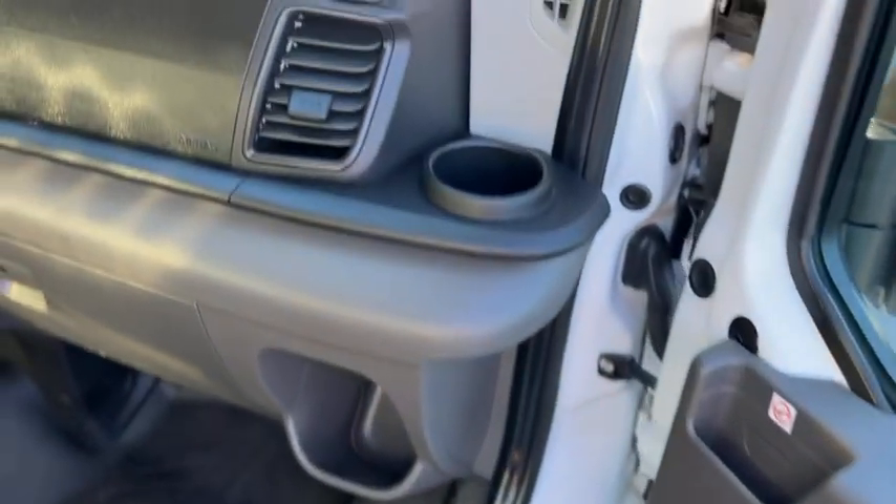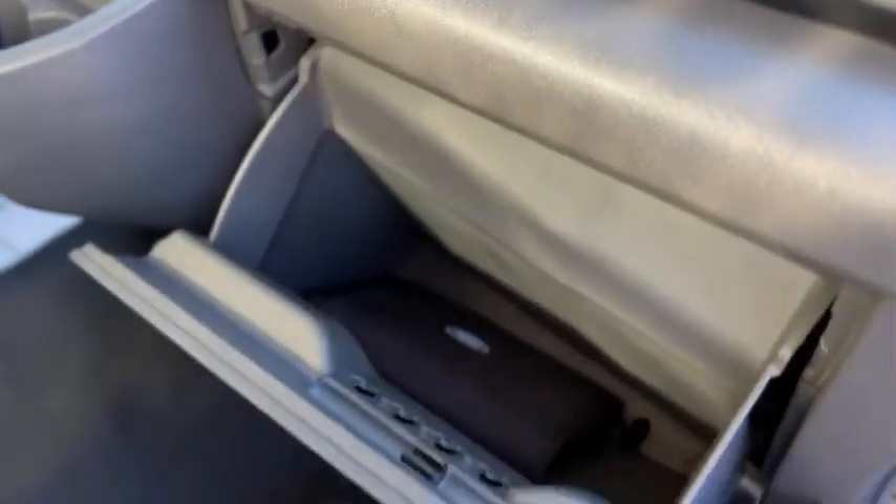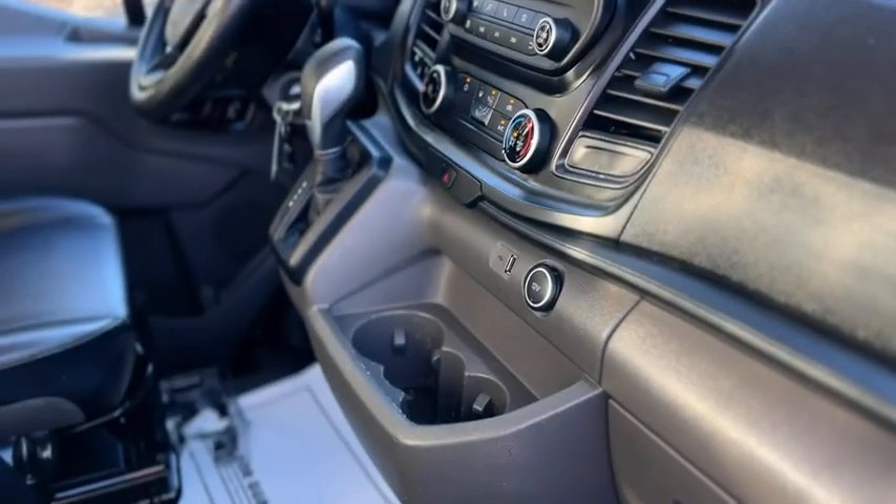Got a gray and black interior. Got some cup holders. Storage up on the dash. There's your glove box — it is lockable. Cup holders and a 12-volt outlet, a USB. Seat is vinyl as well as the floors.